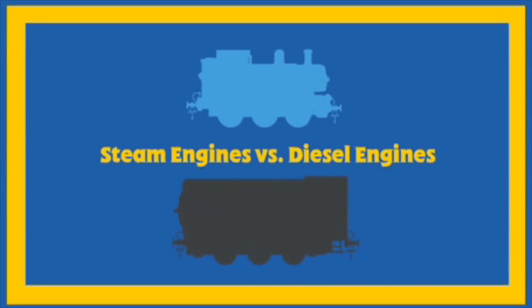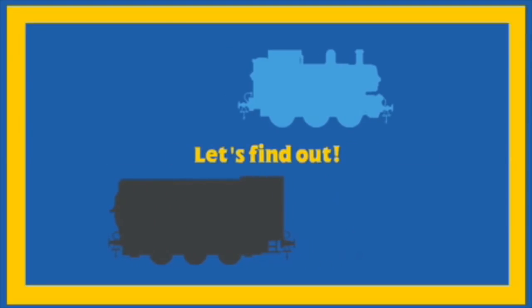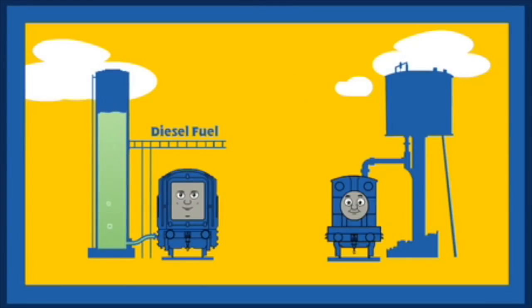Steam engines versus diesel engines — how do they work? Let's find out. They both need fuel to work. Diesel engines run on diesel fuel. Steam engines run on water and coal.